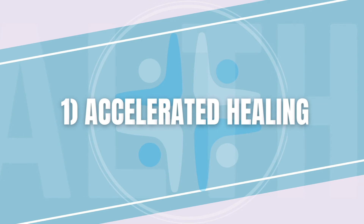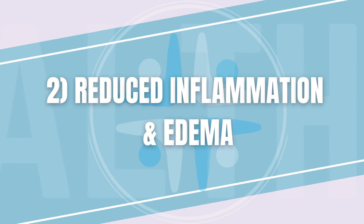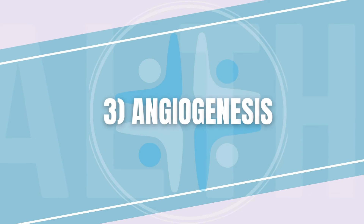Number one, accelerated healing. If you improve the amount of oxygen going to the damaged tissues, you will improve and speed up repair. Number two, reduce inflammation and edema. Too much inflammation can really hold back the healing process. With HBOT in addition to the expertise of your doctors, we can get that inflammation under control so your exercises can be more effective and less painful. Number three, stimulation of angiogenesis, also known as the formation of new blood vessels. If we can build more roads to bring more oxygen to the damaged tissue, it can aid in the repair process and enhance tissue health.